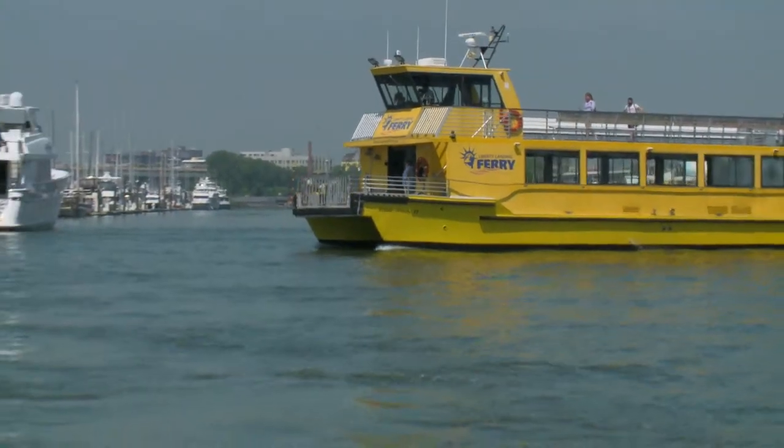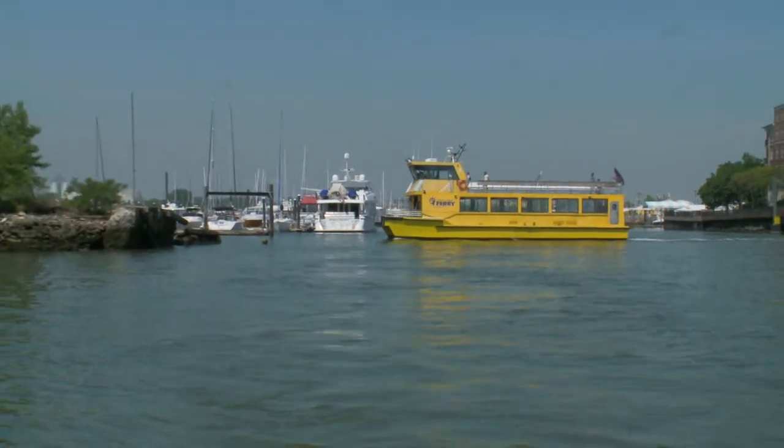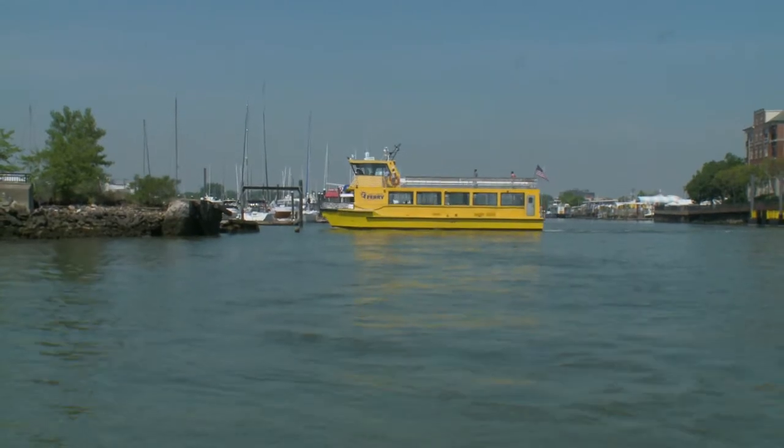We have the Liberty Landing ferry here at the marina that gets you back and forth over to Manhattan, running on the hour and on the half hour on weekends as well.